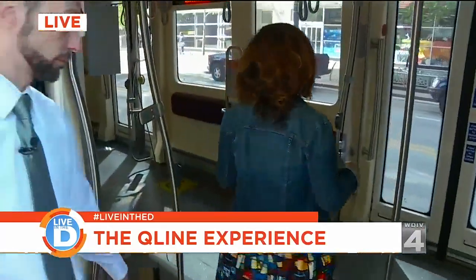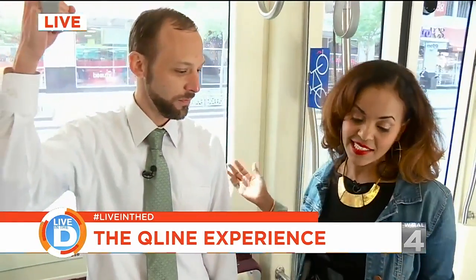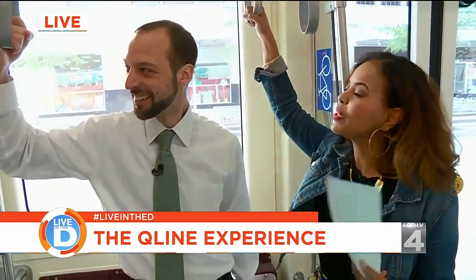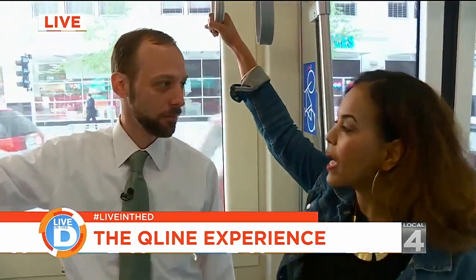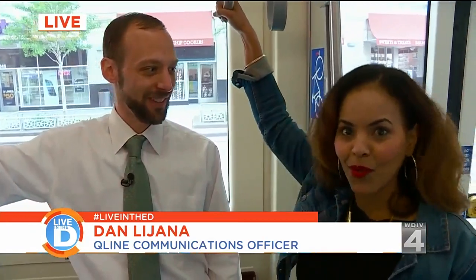Have either of you guys been down here yet? I've not been on it yet. Take us with you. I'm going to bring you guys. We should do another one of our field trips and come get on the QLine together because it's really, really cool and I think it should be fun to do as a team. I want to bring in Dan Lejana — he is the communications officer with the M1 Rail. Good morning. Thank you for joining me. Officially a strap hanger now in Detroit. So what is the difference between M1 Rail and the QLine? We hear both of those terms used interchangeably. M1 Rail is the owner and operator of the QLine. The QLine is the name of the car. So we ride the QLine. It's going to be like, meet me at the Q at Campus Martius. I'm into it.